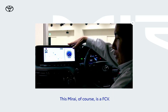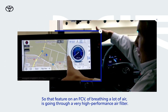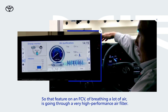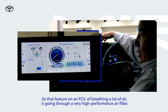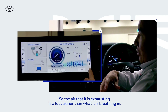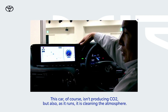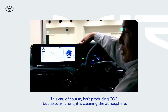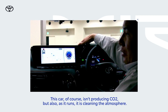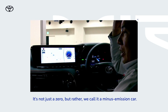This Mirai, of course, is a fuel cell. So that feature of a fuel cell vehicle — it breathes in a lot of air through a very, very high performance air filter, so the air that is exhausting is a lot cleaner than what it is breathing in. This car, of course, does not produce any carbon dioxide. But also, as it runs, basically it's cleaning the atmosphere air. So it's not just zero emissions — we call it a minus emission car.